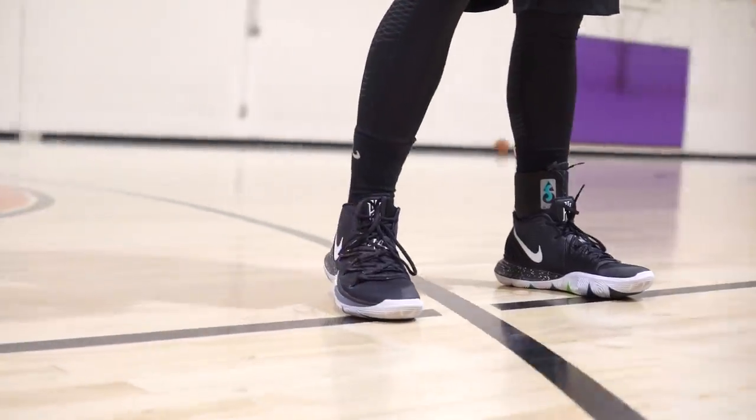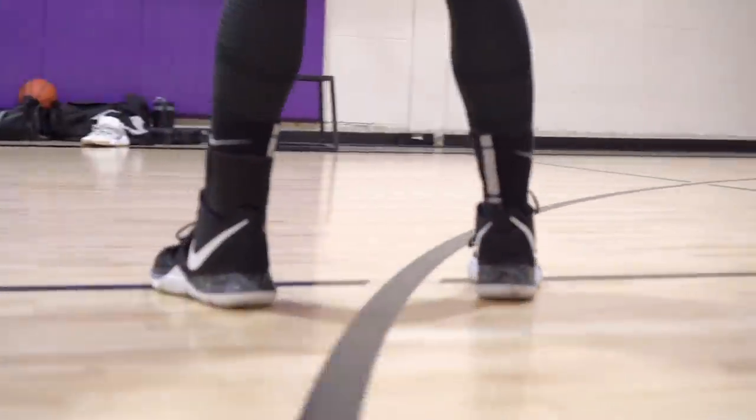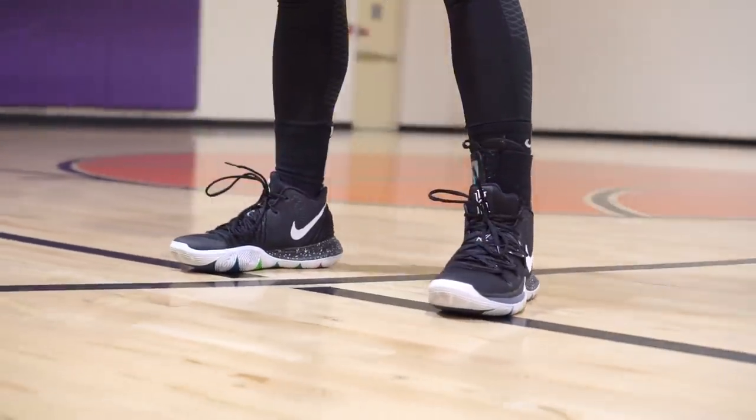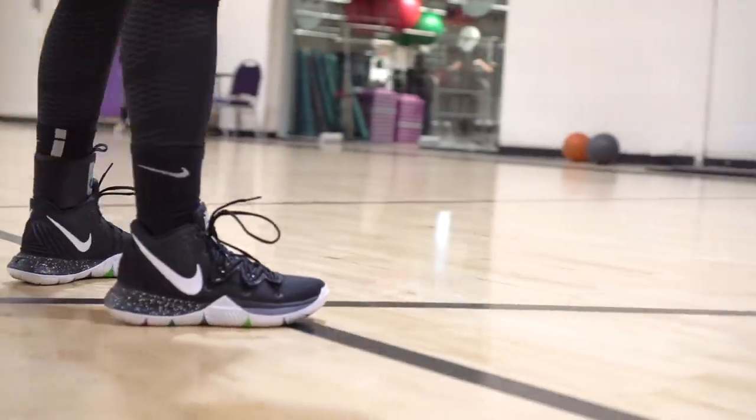That does it for our second tier — moving on to first tier. The Kyrie 5 is an awesome performer. That segmented Zoom Turbo in the forefoot feels great. I had to break it in for a little bit — it is a little bulky and stiff at first, needs a lot of breaking in. But once you break it in, with the traction, cushion, and materials, it's a really nice performer. You can't go wrong with the Kyrie 5s.